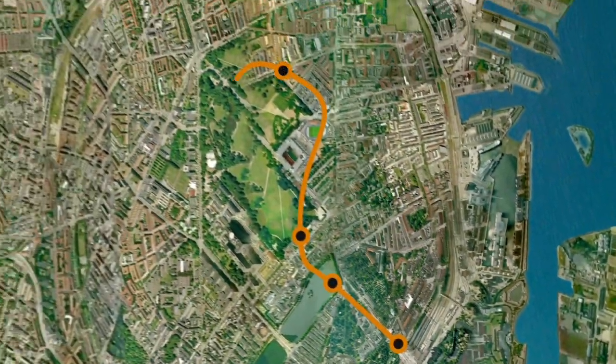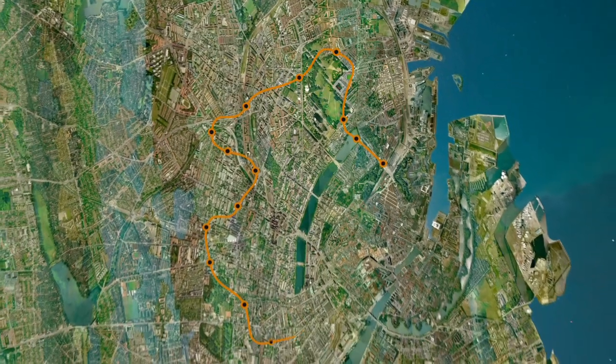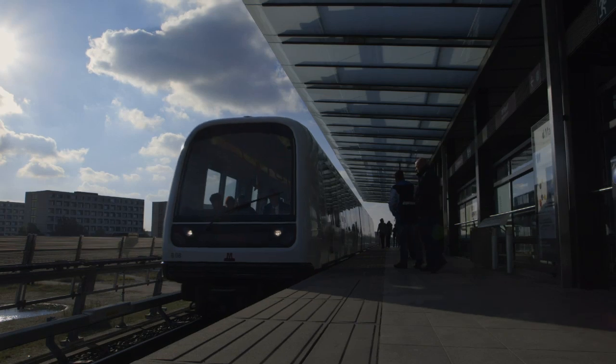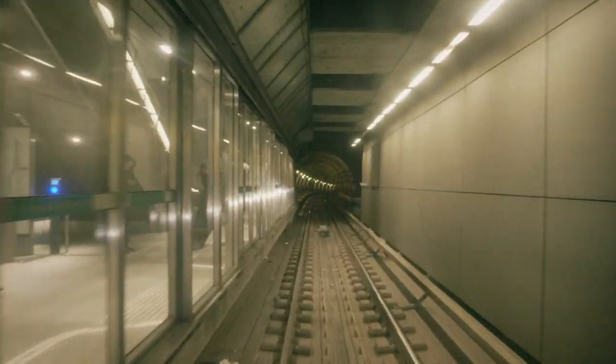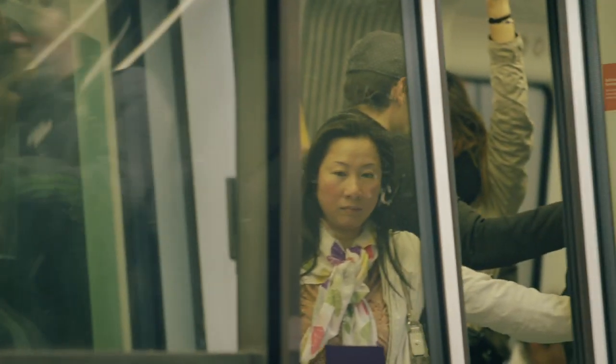Cityringen è la nuova linea metropolitana che unirà tutta la parte centrale della città di Copenhagen e di Frederiksberg, che attualmente è sguarnita di un sistema di trasporto pubblico metropolitano. Sarà costituita alla fine da 17 stazioni, tutte in sotterraneo, da 4 pozzi di servizio e da un centro di controllo e deposito dei treni.